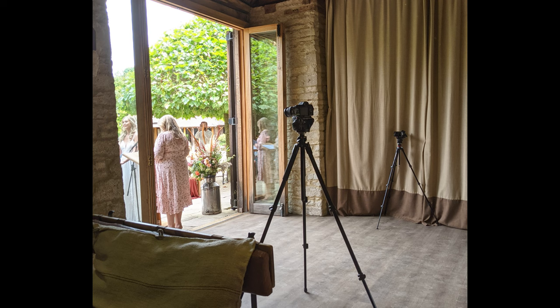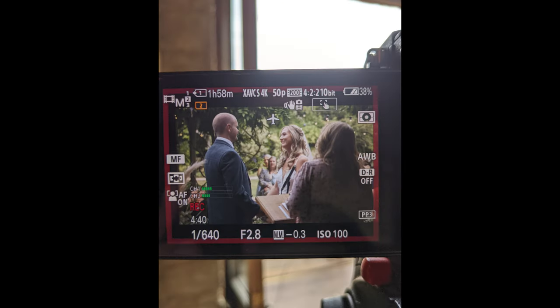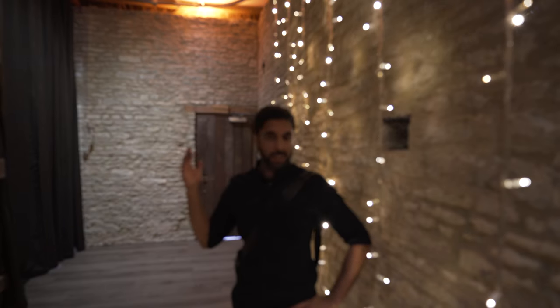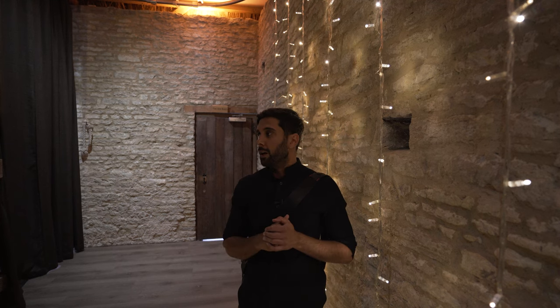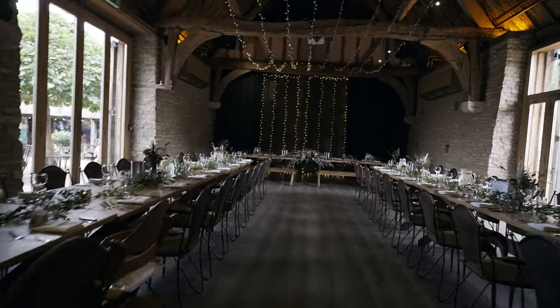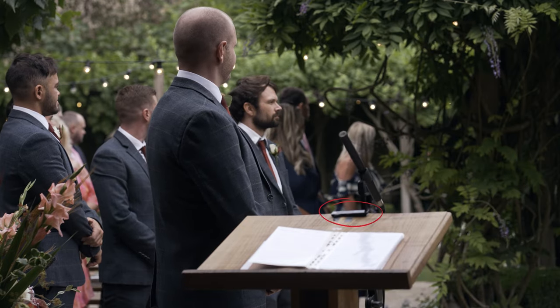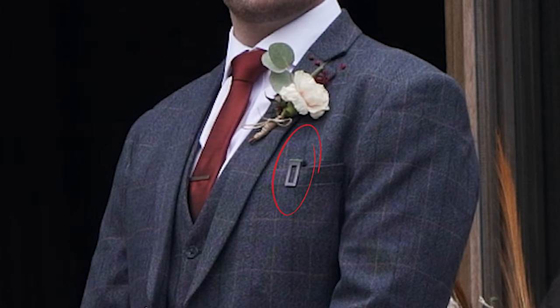Super simple setup for the ceremony — just three cameras: two on each side for bride and groom angles, and one directly down the middle for a nice two-shot. Nothing too complicated. After the ceremony we're doing group photos, which I don't really capture much of — just the in-between moments. For audio setup during the ceremony I used two TX650s: one on the podium where the readings and the celebrant were from, and one on the groom. That worked fine.